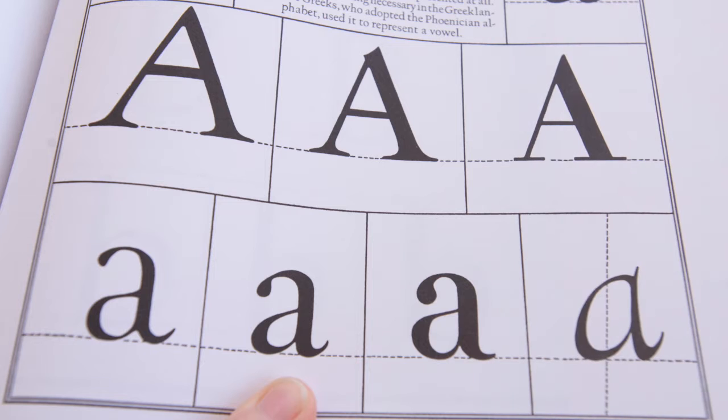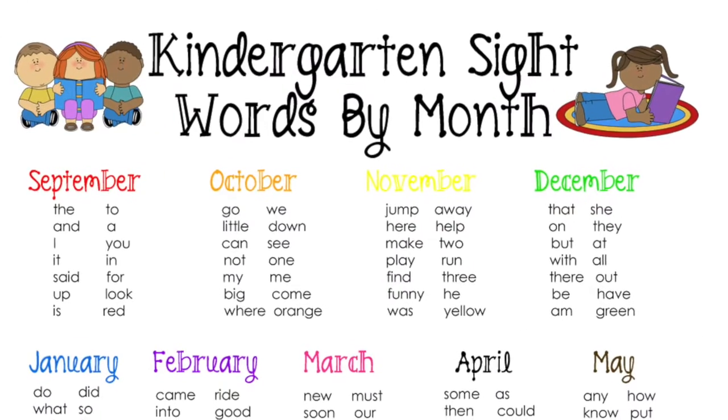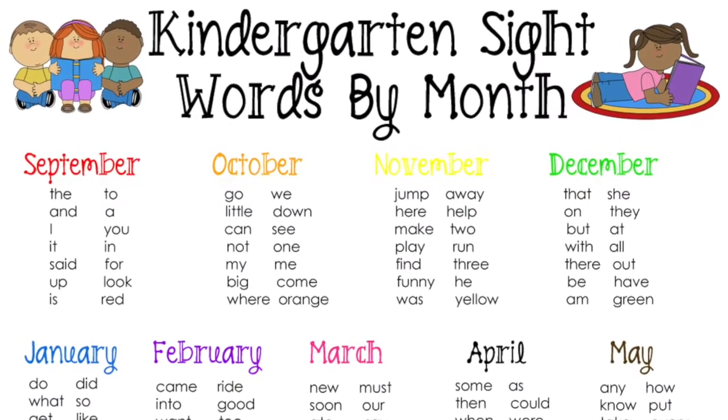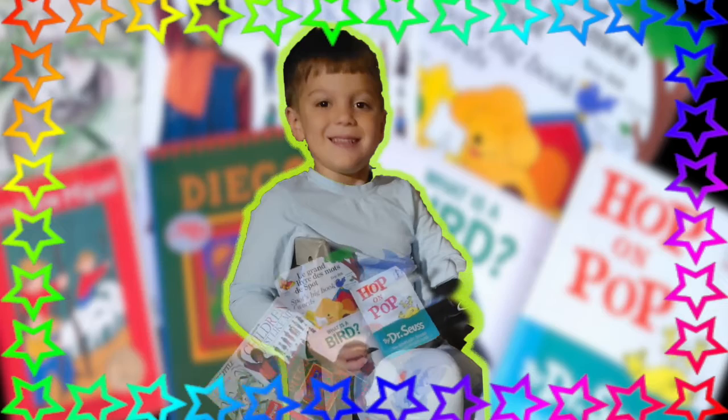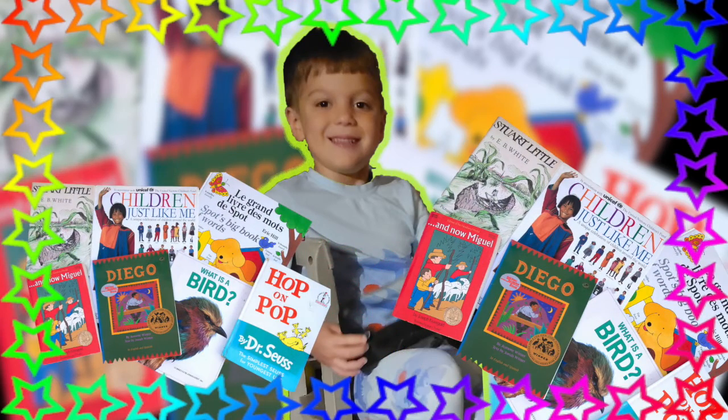As your child learns letters, ask them to find them in the story. They can also find sight words they have been taught. Most importantly, make it fun. This will encourage your child to want to continue reading in the future.